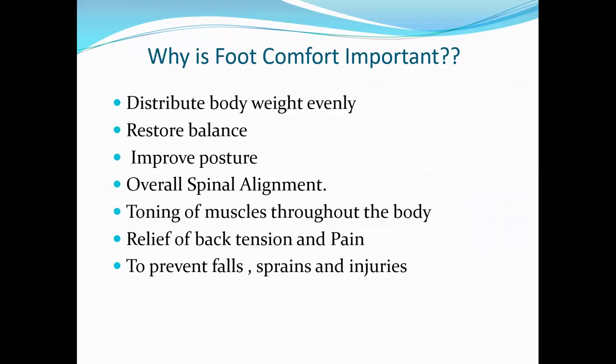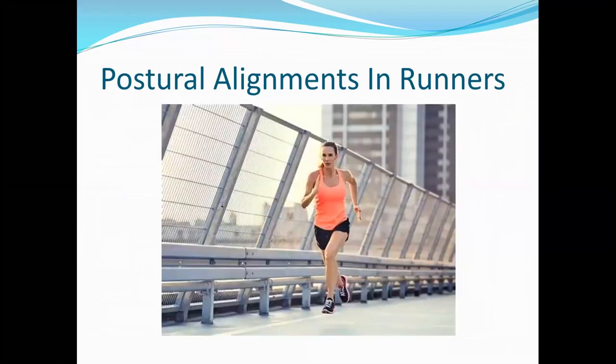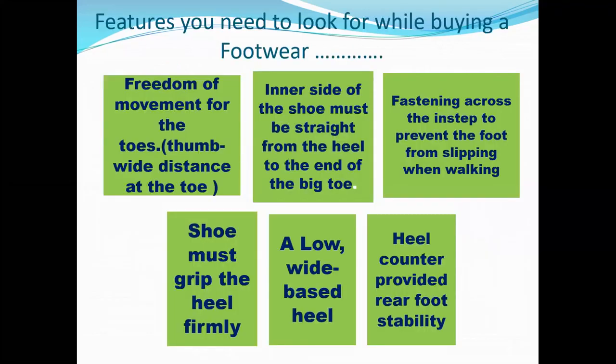Always remember — footwear has to equally distribute body weight evenly. It should restore your balance whenever your feet touch the ground. It should improve your posture rather than making you slouch. Overall spinal alignment should be maintained. Toning of muscles throughout the body is a priority before running. Stretching and strengthening exercises must be done. Back tension and pain get relieved automatically when you are in correct footwear, on the correct surface, with the correct technique. Correct footwear also helps to prevent false sprains and injuries.